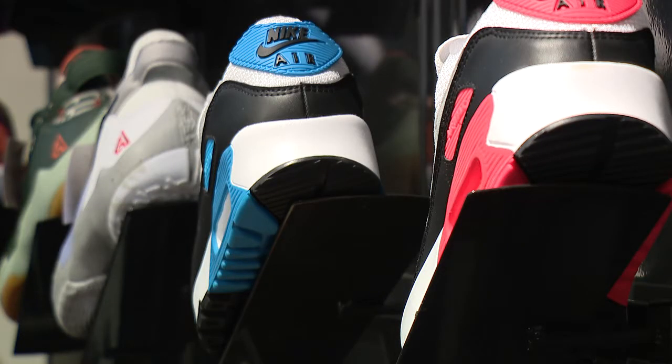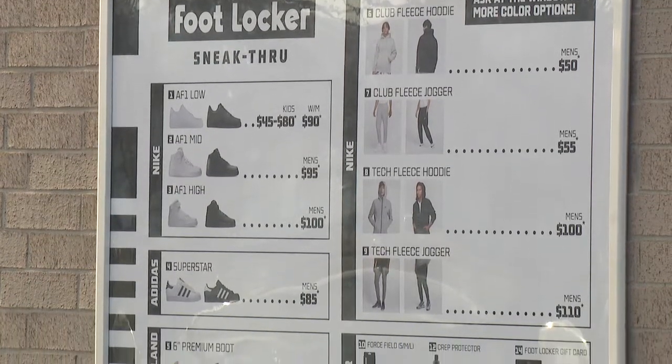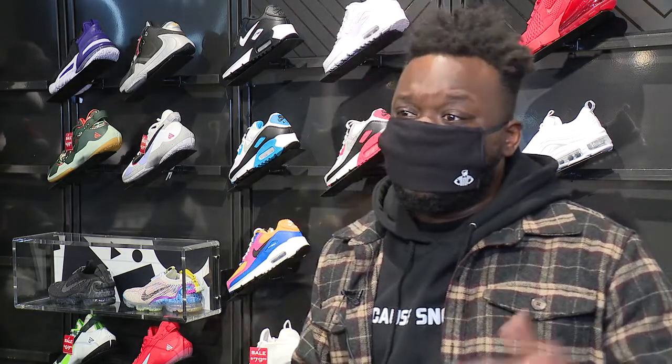Donald Dudley says this is another way customers can buy their favorites without setting foot in the store. In addition to ordering off the menu, you can also pick up online orders. Basically, we already have a buy online pickup in store option. So if you do that through our website or through our app, you can also pick that up through our sneak through window.